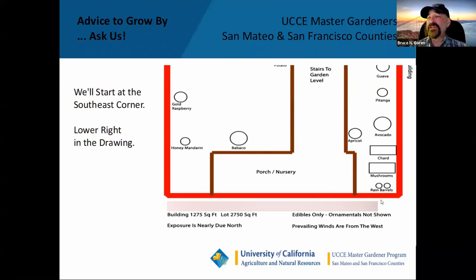Here we are in the part of the garden closest to the house, starting at the southeast corner and moving out towards the back. You're going to see my rain barrels where my mushroom bed used to be. I've got a new mushroom bed now directly underneath the porch — you can see that on my Instagram at sffruitgardener. Then we'll look at my chard, apricot tree, avocado, patanga, and guava as we start moving around the garden.